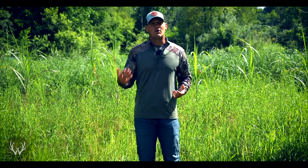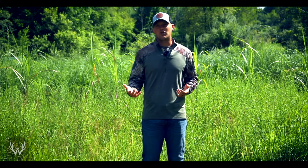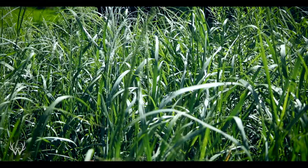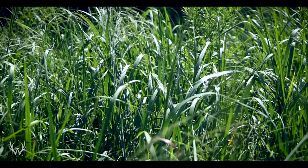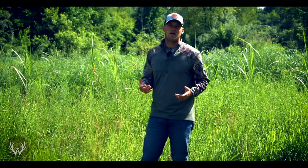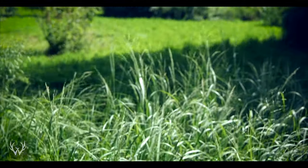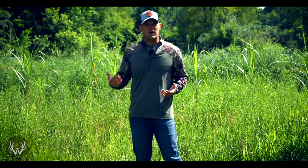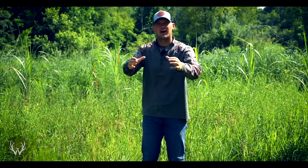Another perennial screen is switchgrass, which is very popular in the hunting community for both bedding and screening. I have a strip of switchgrass behind me — I'm 6'2" and it's already to my shoulders in late July, doing a good job of shielding the food plot behind me. By the time hunting season rolls around it'll probably be six feet tall and completely shield me from that food plot. Switchgrass is a great option for screening off a food plot or for breaking up one large food plot into several smaller ones.